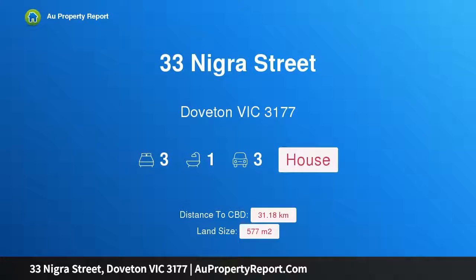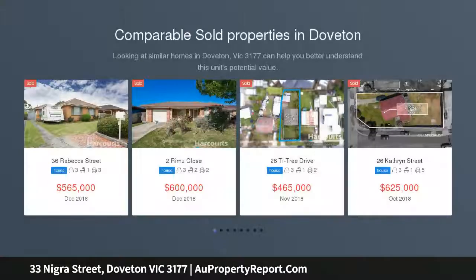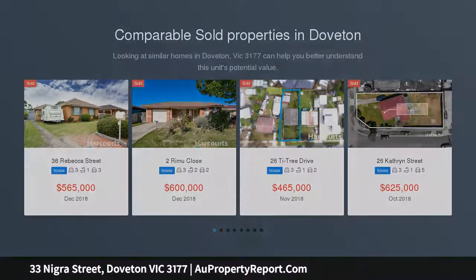Hi, I am glad to introduce Property 33 Nigra Street, Dufton Victoria 3177 — Dufton Finest. This immaculate home located in the heart of Dufton combines innovative design with bright interiors and creates instant appeal which you'll simply love.